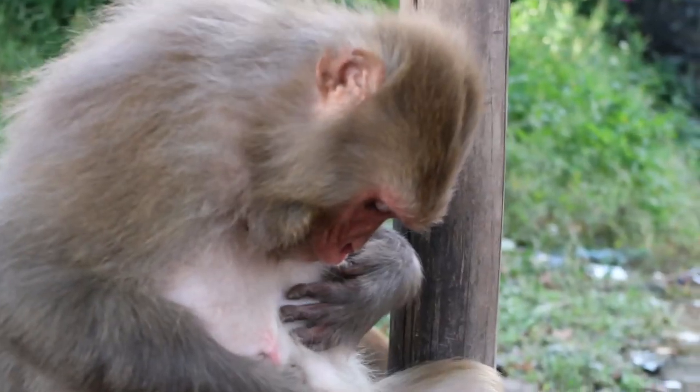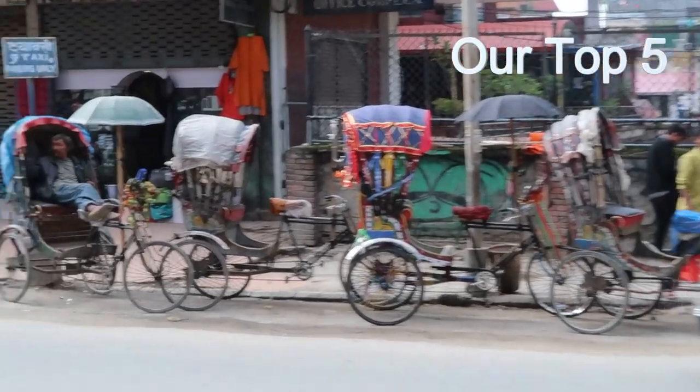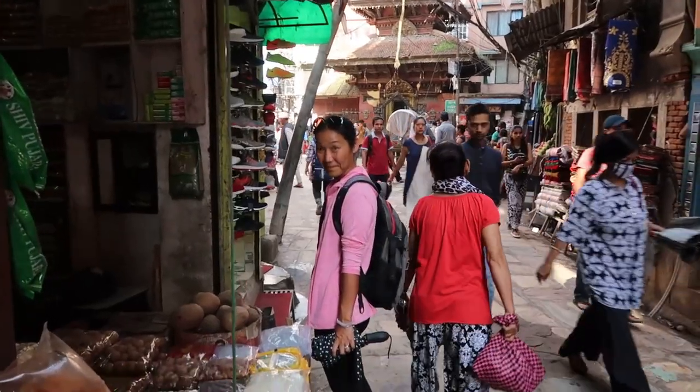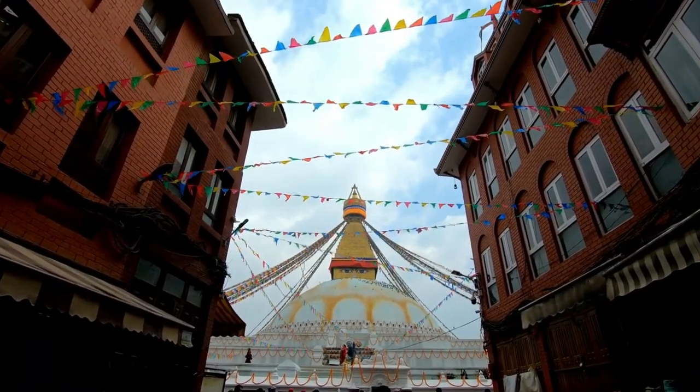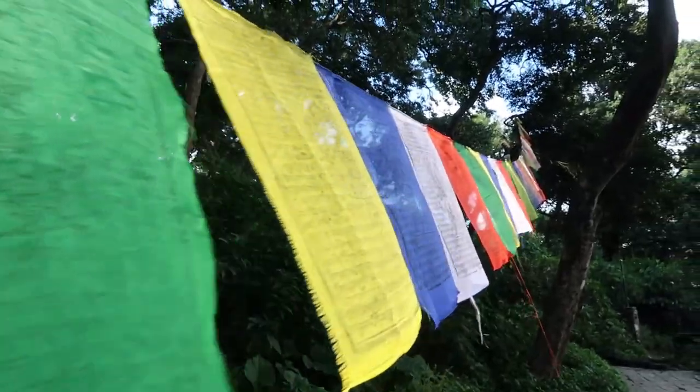We're going to go over to the stupa. Try not to get bitten by a monkey. Bring it on, Kathmandu. These are our favorite five in Kathmandu. There's a 90% chance I will absolutely butcher the pronunciations, so if you want to troll me, you can do that in the comments below.